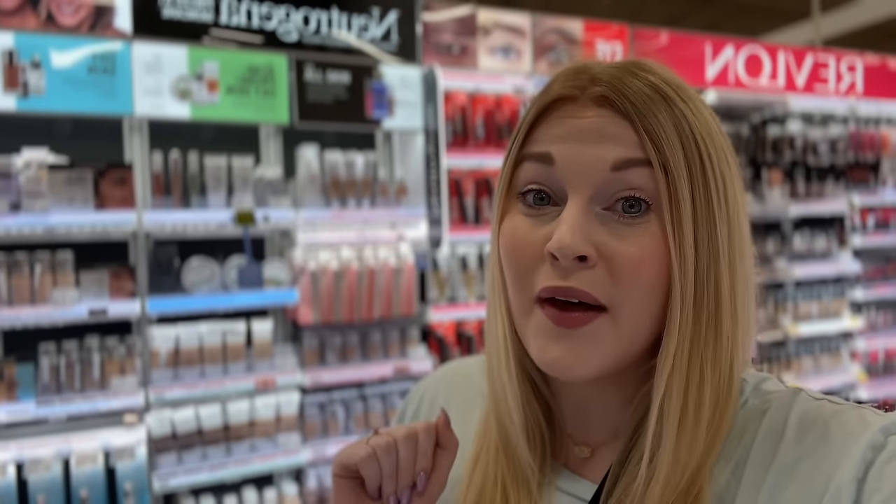Happy Wednesday Kroger shoppers and savers! It is week two of the current buy five save five mega event, and today I'm going to be bringing you all new mega event deals plus other deals that you can do this week. A lot of last week's mega event deals are still valid as well, so come along and let me show you what's new this week, and then go check that video out too.